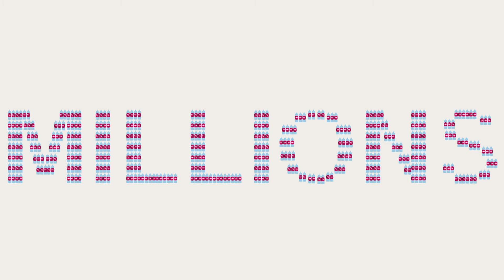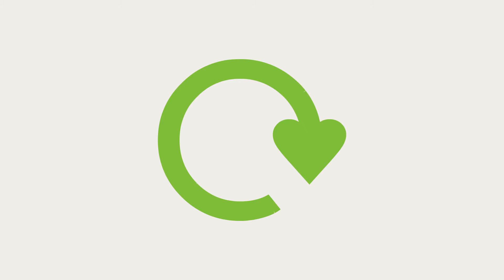In the UK, we use millions of plastic bottles, tubs and trays a day. These could be recycled into really useful things. Here's how.